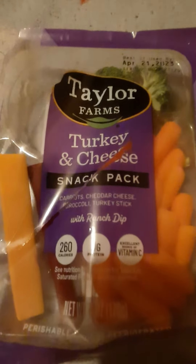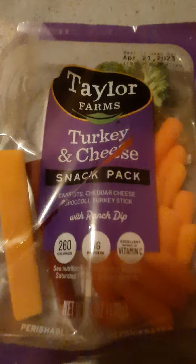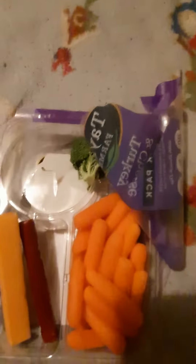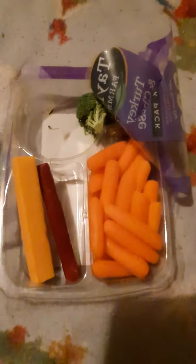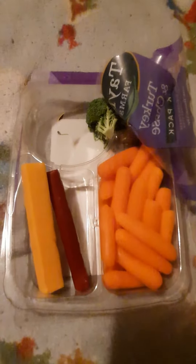Hi, I'm back with another video and this time it's the Taylor Farms Turkey and Cheese Snack Pack. It comes with carrots and broccoli — it's kind of hard to open this thing. I already pulled out the string cheese and the turkey jerky. And then the ranch dressing it comes with.